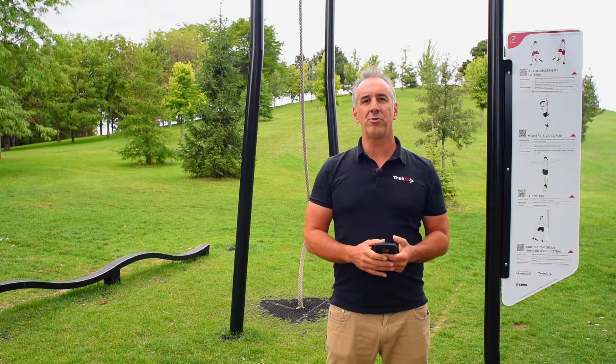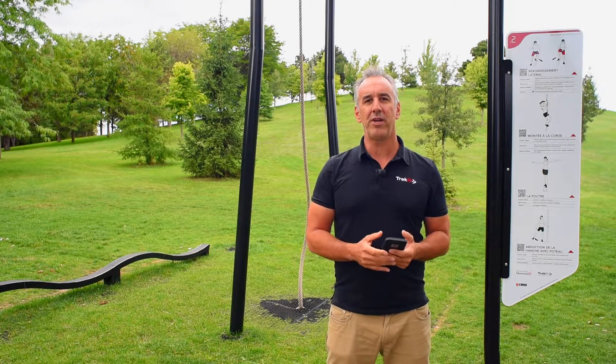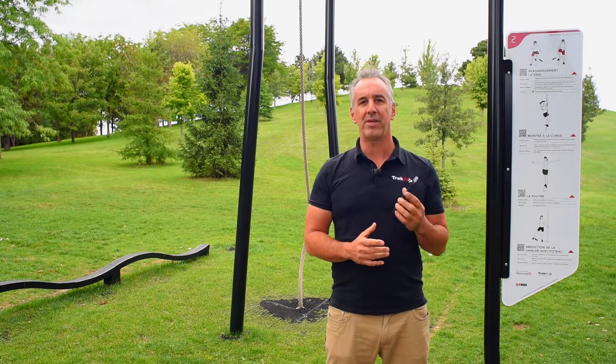Good day everybody and welcome to a TrekFit outdoor fitness circuit. My name is Eric Tomeo and I'm the president and founder of the company. I'm here today to talk to you about our mobile application.